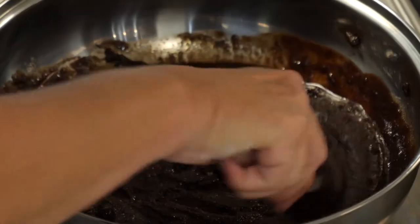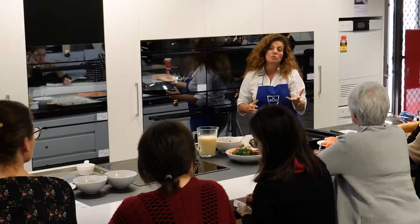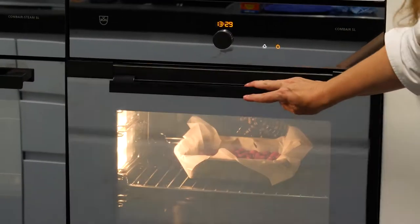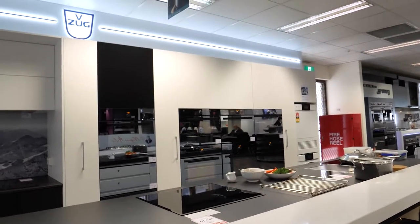You can combine this with the 60 centimeter electric Combi Pyrolytic built-in oven for perfect results every time, and to create a bank of ovens to complete your prestige kitchen.